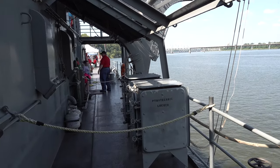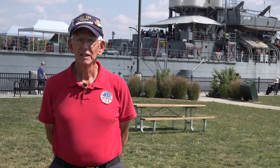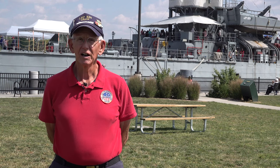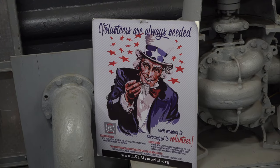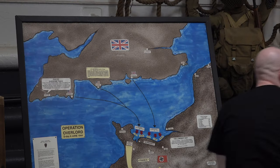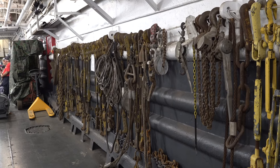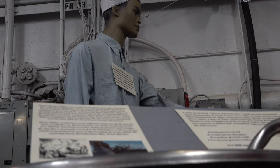Hargrove says the ship's origin is also unique because it was constructed entirely by female workers. 'These ships were put together by women welders, and Evansville made 157 of these ships.' For the D-Day invasion, Hargrove says the ship did 44 trips through the English Channel, moving troops and supplies back and forth, and also transported wounded soldiers and German prisoners of war.